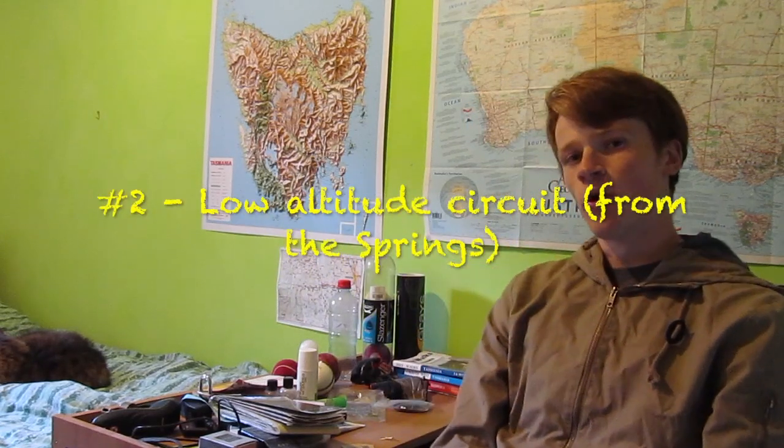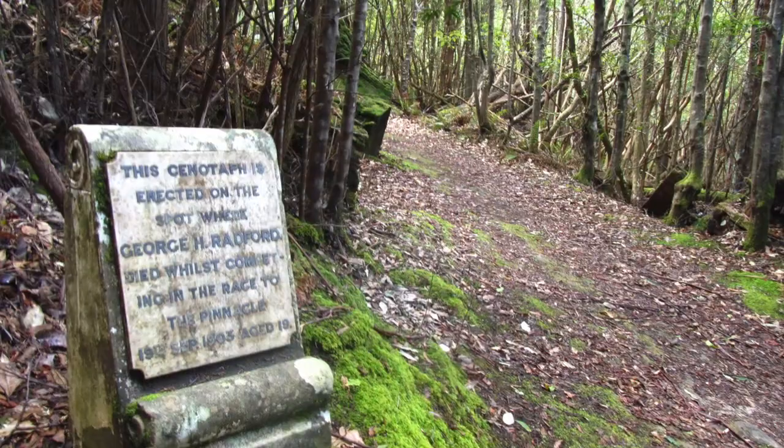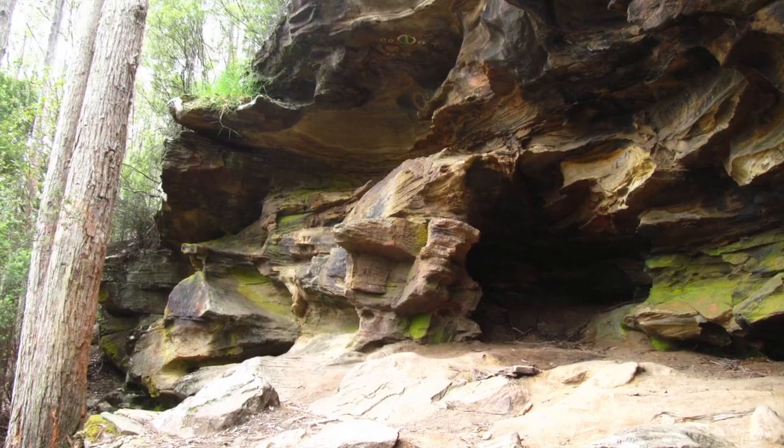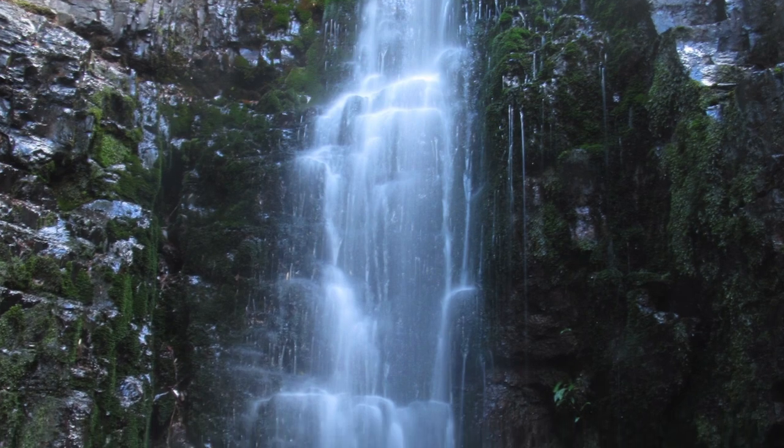Number two for me doesn't have a name, but I'm calling it the Low Altitude Circuit. You start at the Springs and encompass many of the lower highlights. This is a good walk to do on a maybe not-so-good weather day. You go via Radford's Monument, which is a tribute to a person who died there in a Go As You Please Race — there's a bit more history about it there. Then you go via Rocky Whelan's Cave where a bushranger hung out, and O'Grady's Falls, a nice little waterfall.